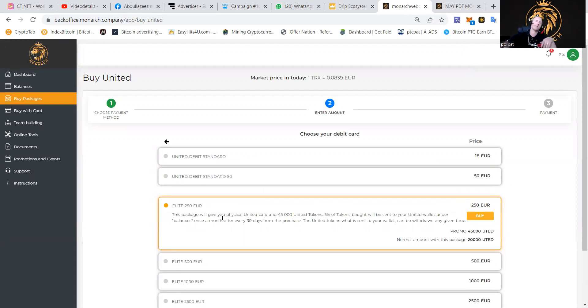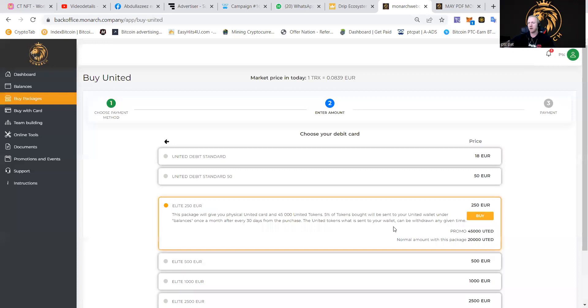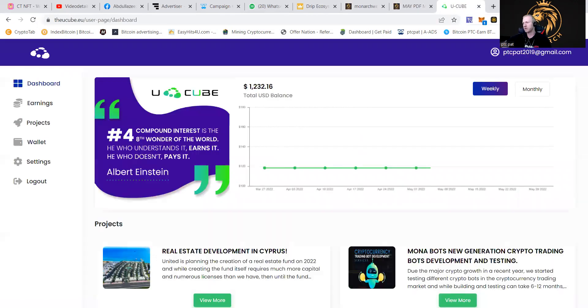What you need to know is that tokens are going to be released 5% a month. So 5% of the tokens from your purchase will be sent to your wallet under balances once a month, every 30 days from the purchase. The United tokens sent to your wallet can be withdrawn at any given time. It makes sure that people in the project don't cause a constant dump on it, and everybody gets their tokens. People can decide to hold it, sell it, or stake it — as I'm going to show you now a little bit of that utility.